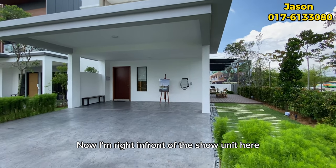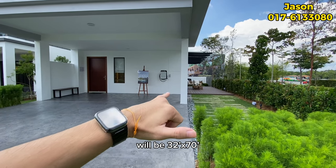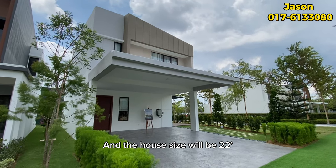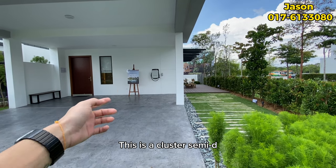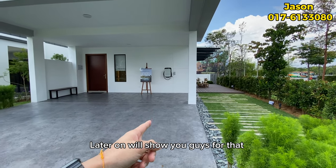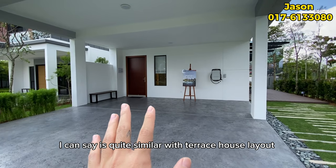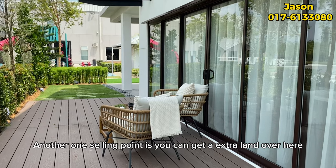I'm right in front of the show unit. The house size is 32 by 70 — the 32 includes 10 feet of extra land on the side, and the house itself is 22 feet wide, making the total 32. The 70 is the length. This is a cluster semi-D, and behind, it attaches to the neighbour. The layout is four bedrooms and four bathrooms.